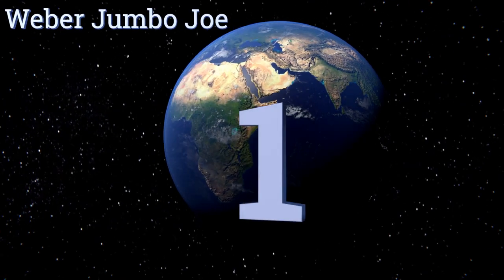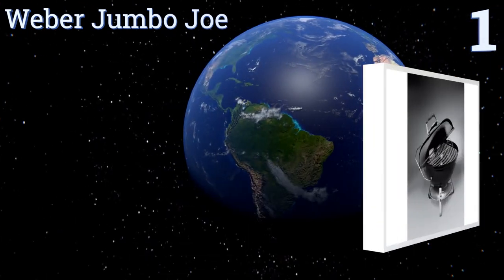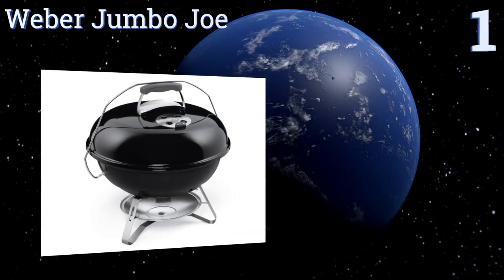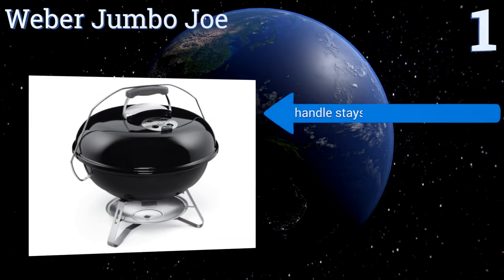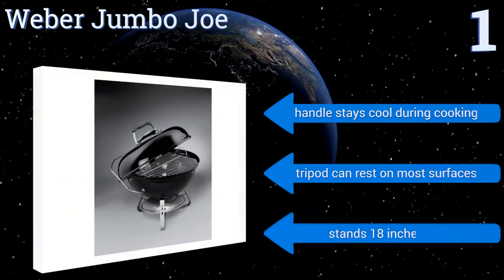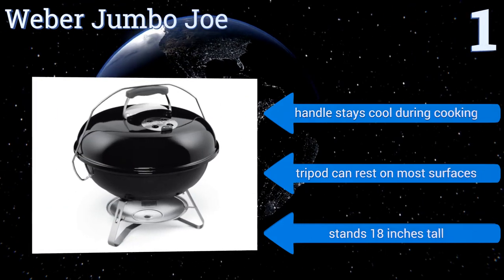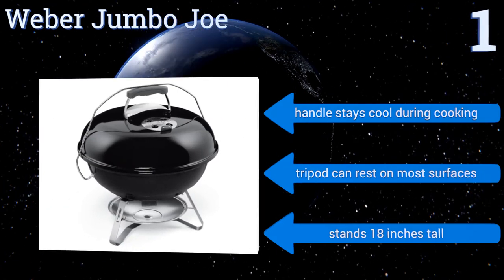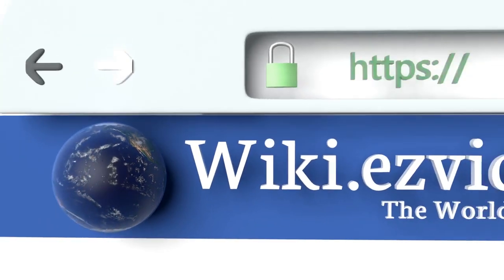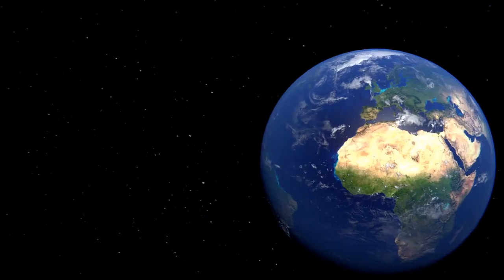Taking the top spot on our list, the Weber Jumbo Joe combines a 240 square inch cooking surface with adjustable ventilation and an ash trap underneath. This cooker is constructed with a curved shell so grease and residue drips down rather than leaving thick buildup on top. The handle stays cool during cooking, the tripod can rest on most surfaces, and it stands 18 inches tall. To see all of our choices, go to wiki.easyvid.com and search for portable charcoal grills.